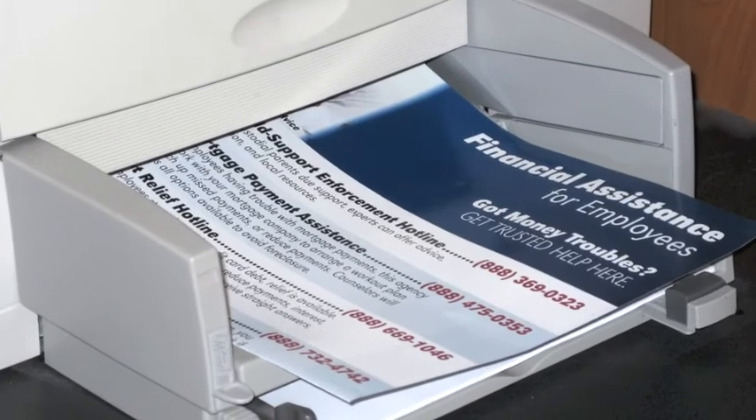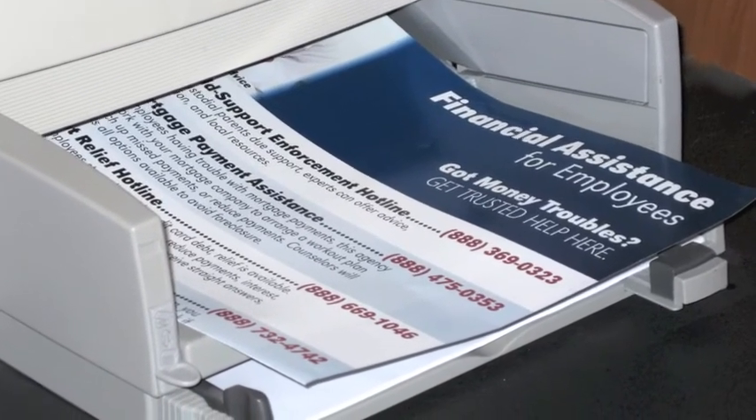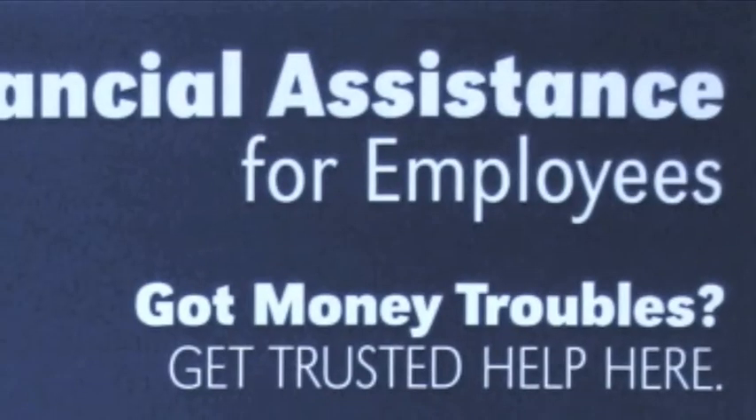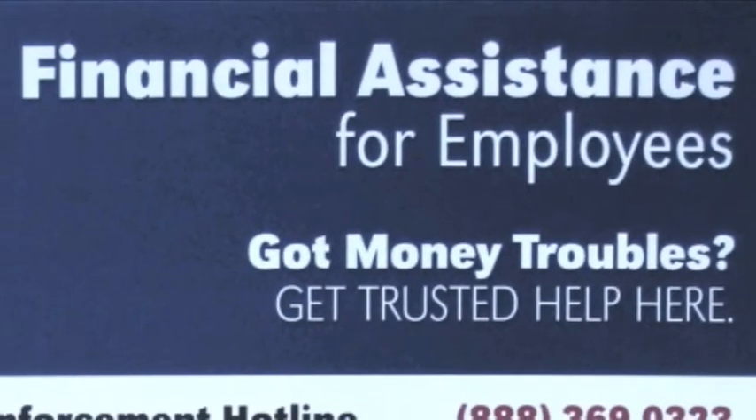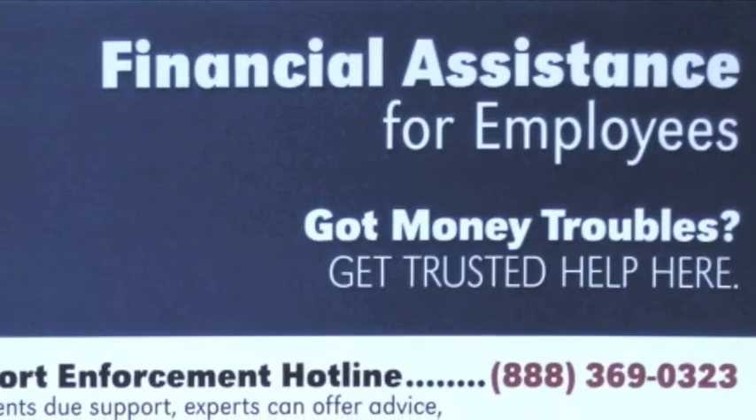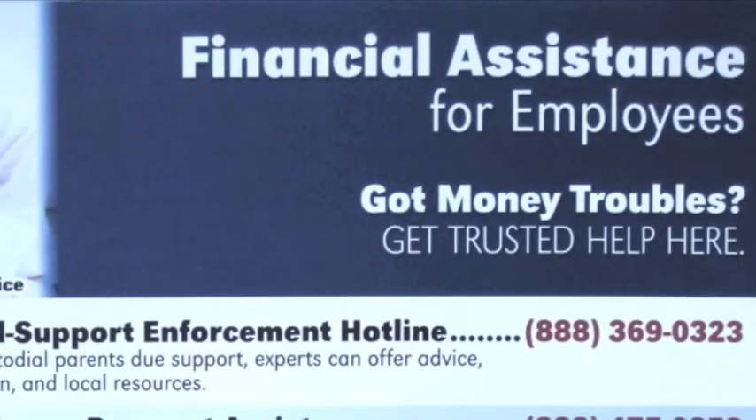So click on the link below, print out your poster, and pin it to the wall. You'll be offering a discreet, trusted resource to reduce stress in the workplace. And you'll be sending a message that you care.